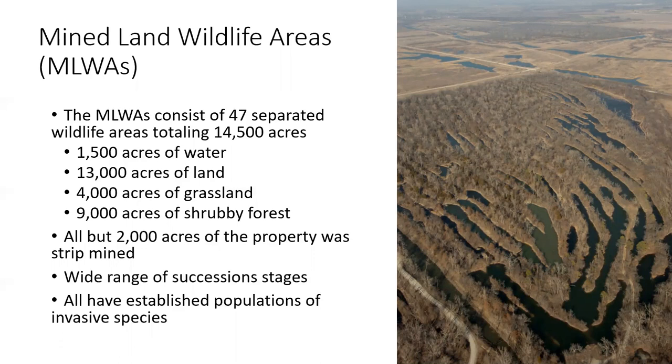Because they were left to natural succession in most cases, the vegetative community is heavily dominated by invasive species. Some of the most common species we are seeing are bush and vine honeysuckle, sericea lespedeza, autumn olive, and black locust.